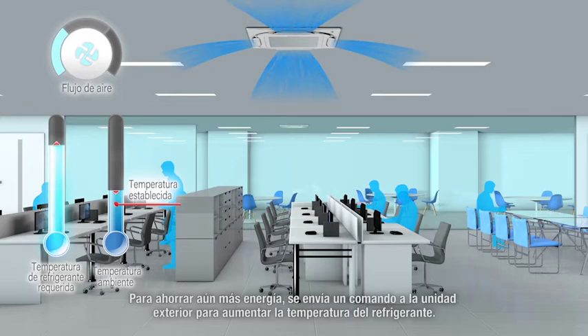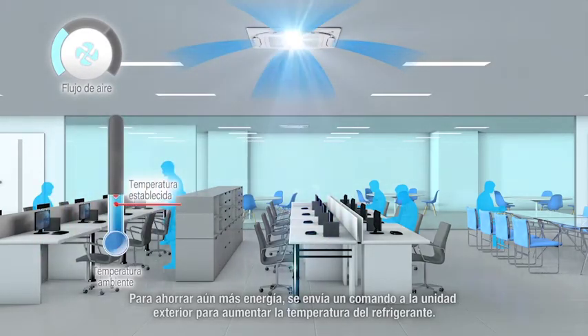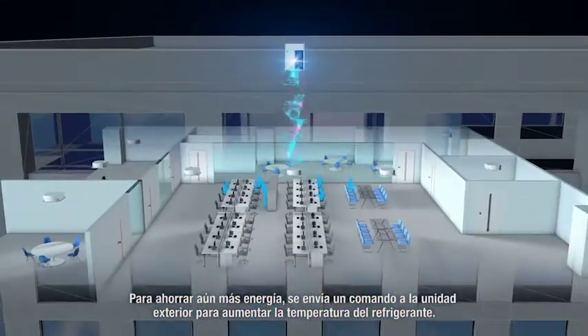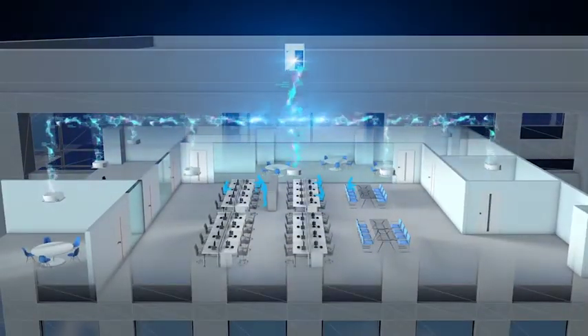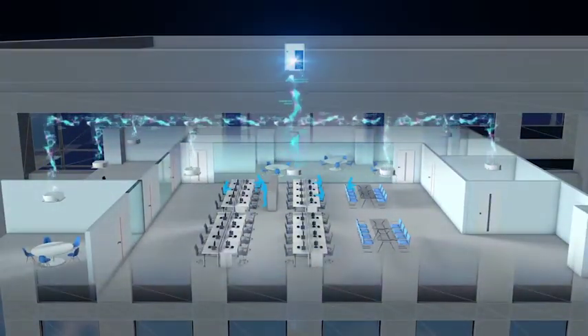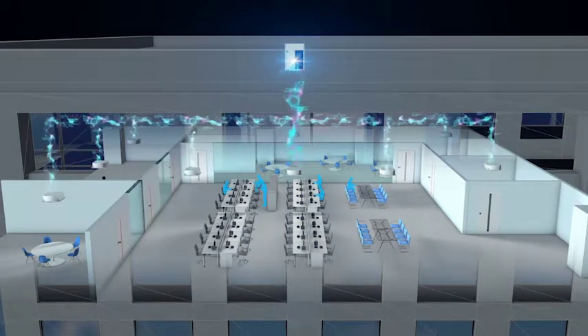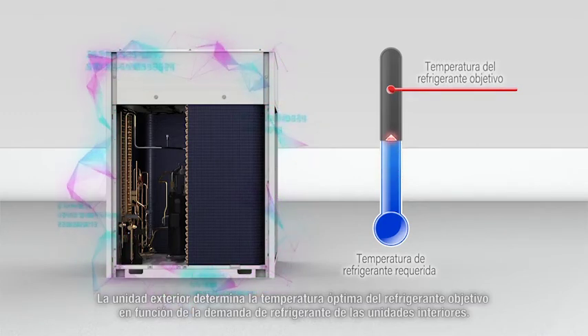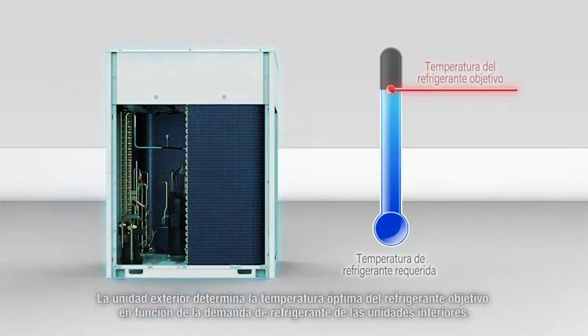To further save energy, a command is sent to the outdoor unit to raise the refrigerant temperature. The outdoor unit determines the optimum target refrigerant temperature based on the refrigerant temperature demand from the indoor units.